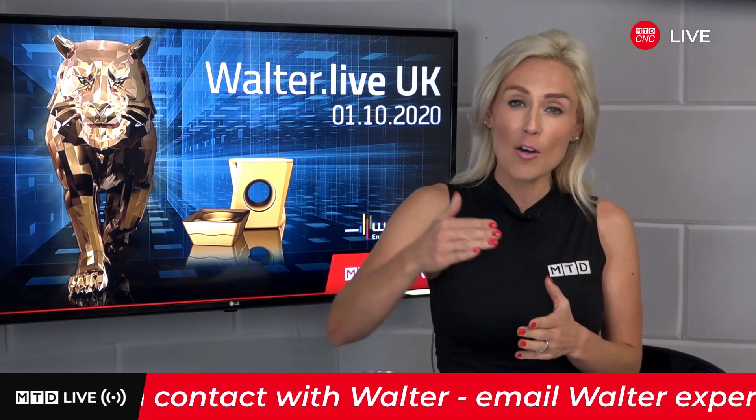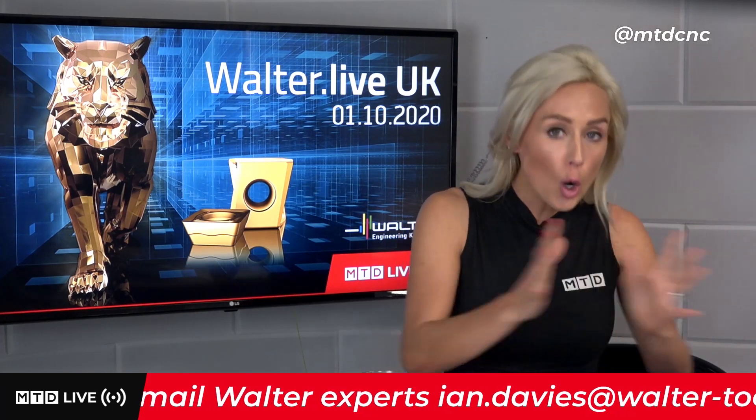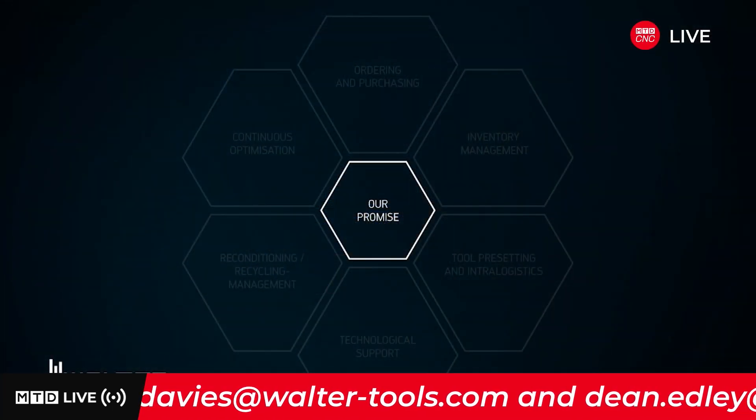We are going to be talking about tool management and we're going to see how Walter are showcasing their ability to be flexible, transparent, cost-conscious, and as a trusted partner, handling the total tool cycle. Our promise: your best performance guaranteed.